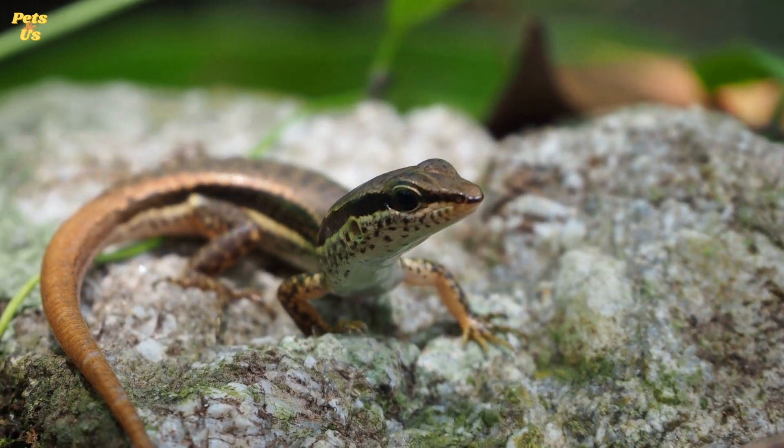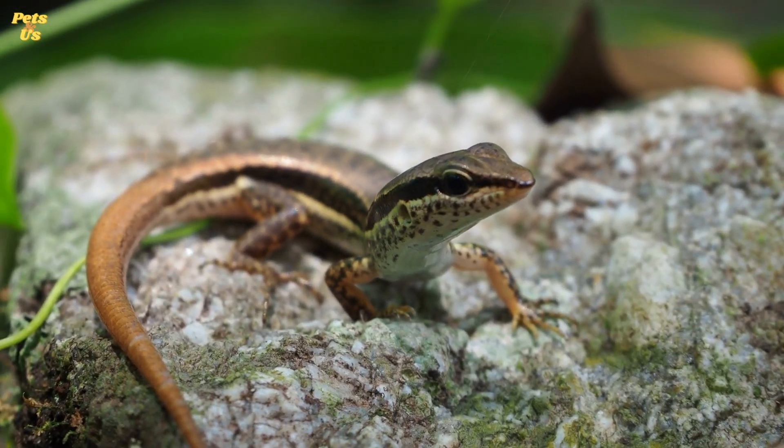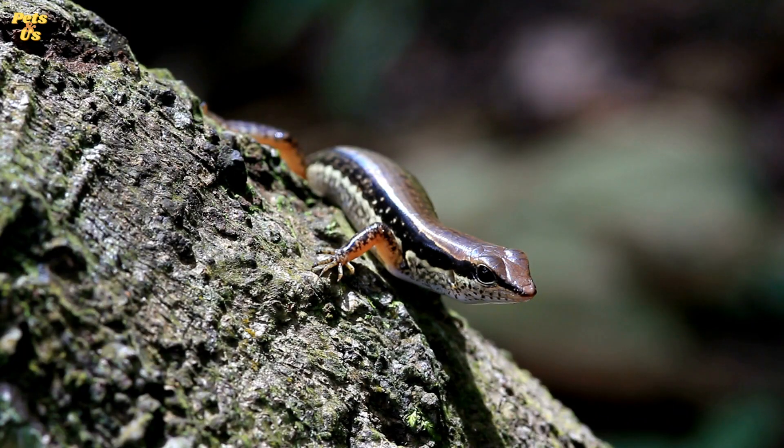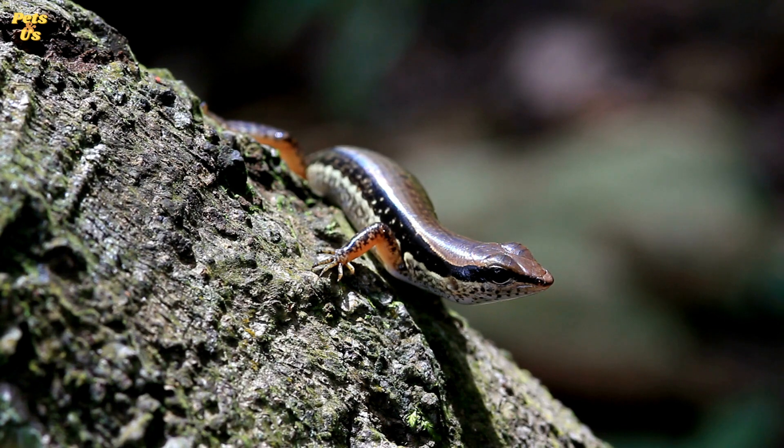Number 1. Skinks are a type of lizard that typically has a cylindrical body, cone-shaped head, and long tail. They are small creatures, with the largest species reaching up to 30 inches long. Most skinks are no longer than 8 inches long.